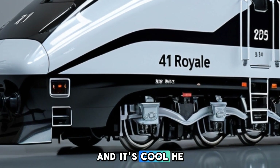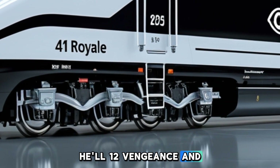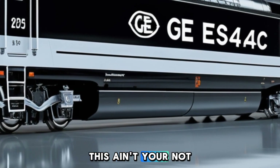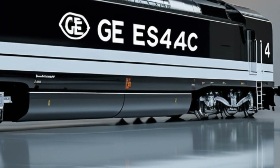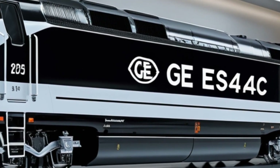At its core, the ES44AC is powered by a 12-cylinder GEVO-12 engine, delivering a robust 4,400 horsepower. This engine not only matches the power output of its 16-cylinder predecessor but also offers improved fuel efficiency and reduced emissions.